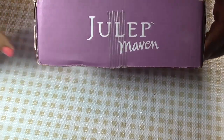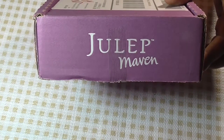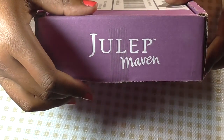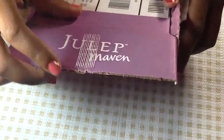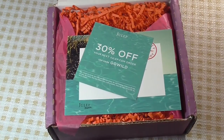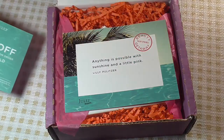This is my June Julep Maven box — I know I'm late. When you open it up, this is what you see: a 30% off coupon.